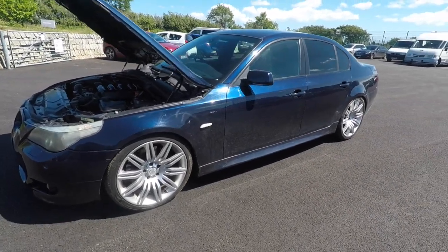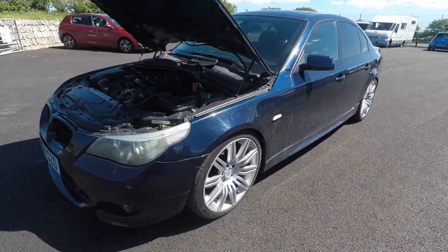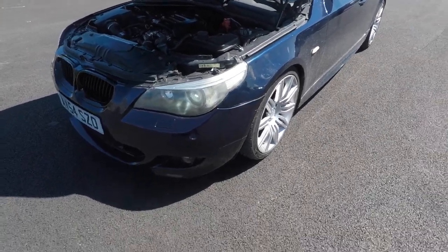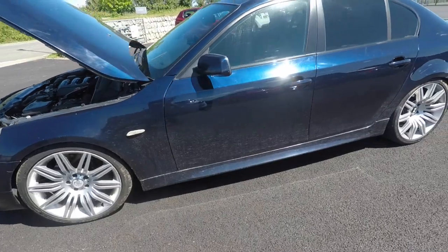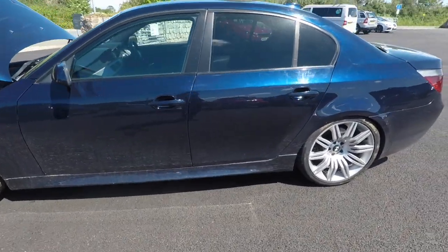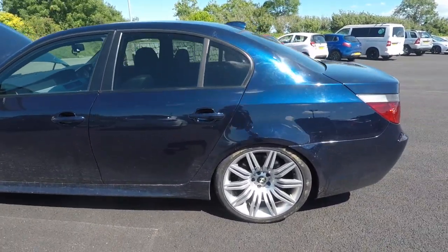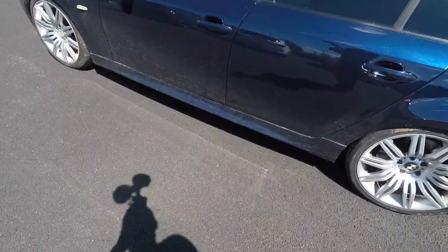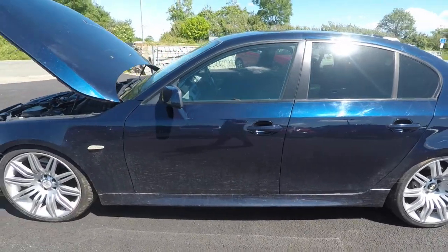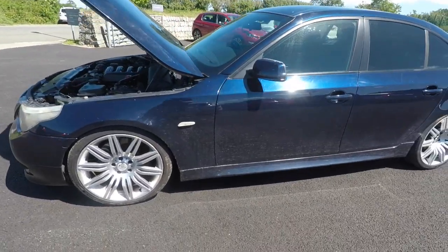As you'll see, it's an M sport - it looks just like mine. Obviously this one has the projector headlights. We've done the custom exhaust on my 530i, but this is the car we're now going to be working on. As you'll see, it needs a little TLC - Maz bought it cheap.